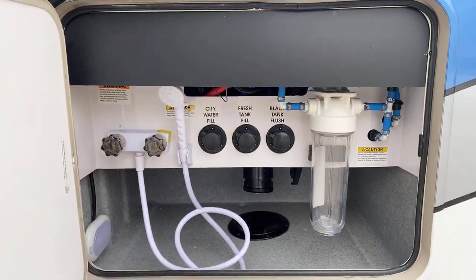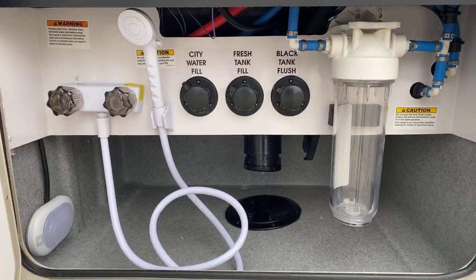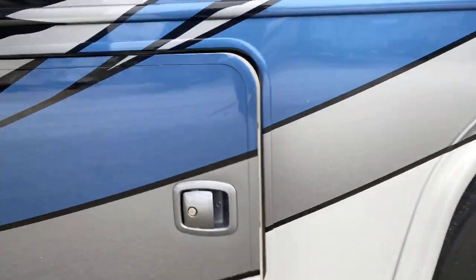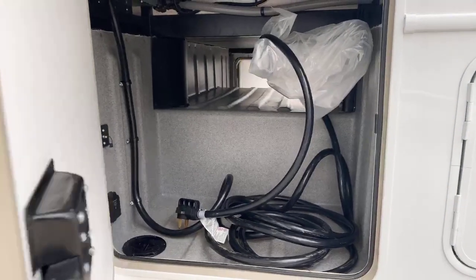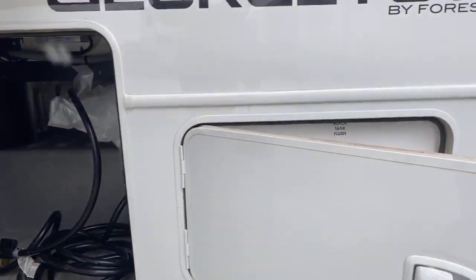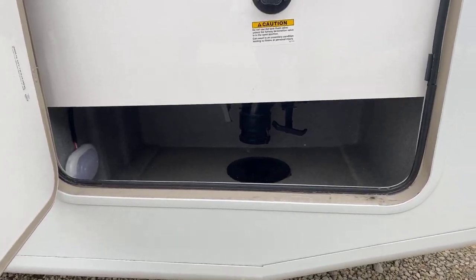Here's your water hookup compartment and dump compartment, all nicely contained here. It's fully insulated and heated as well, so you can camp in this in cooler weather no problem. This is a big part of the extra storage — notice how deep it is. It goes all the way through to the other side.